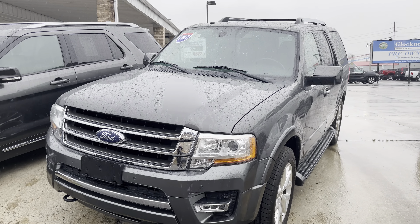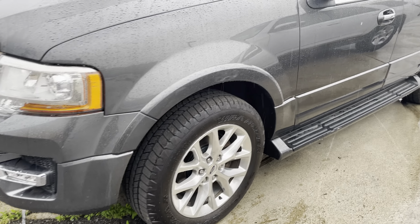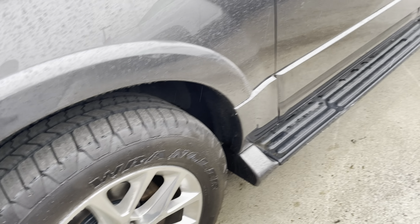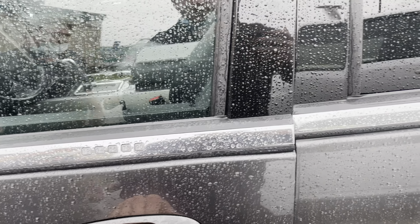This is the exterior. Rainy day here, but I'll get all the details for you. Wheels are in great shape. Tires are great as well. This one does have running boards. Code panel right there.